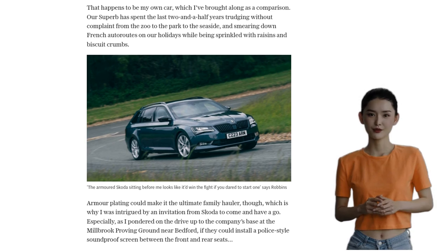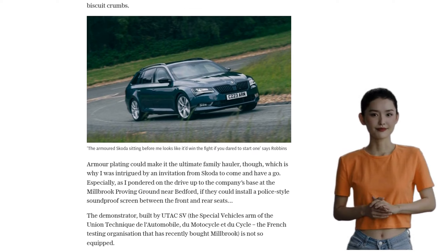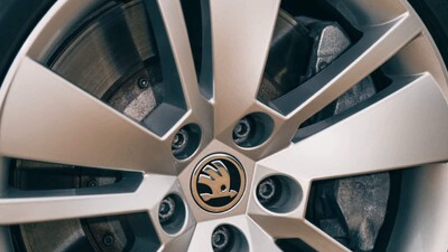These wheels are not just for show — they are the most robust wheels you can fit to a Superb, tested to a higher load rating than when they were originally designed.